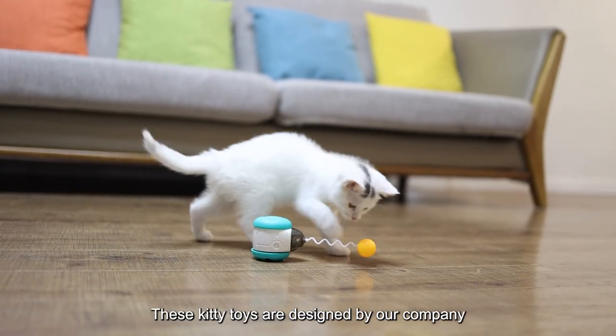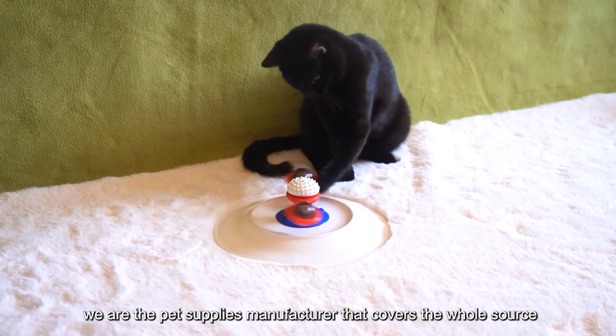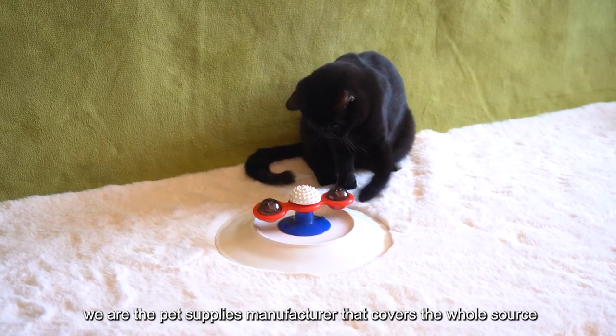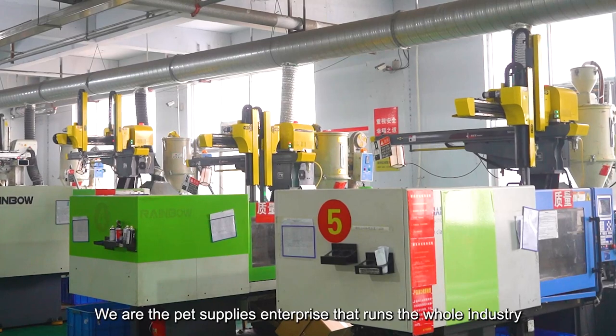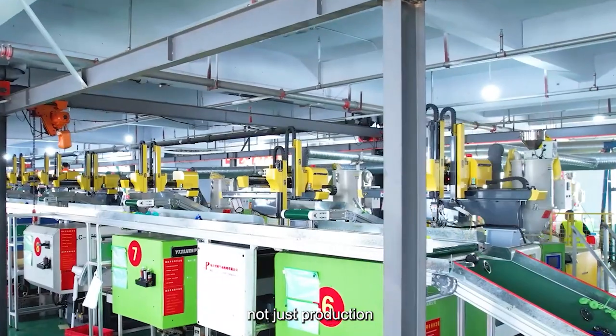These kitty toys are designed by our company — we produce them too. We are the pet supplies manufacturer that covers the whole source, the pet supplies enterprise that runs the whole industry, not just production.